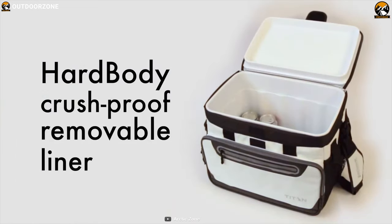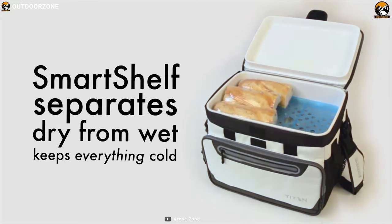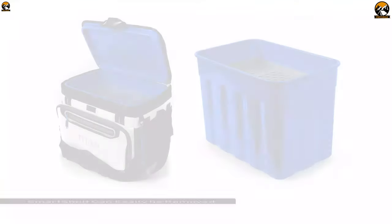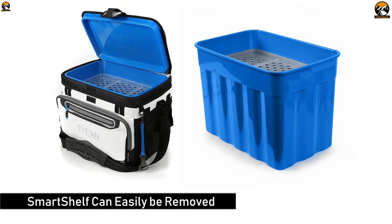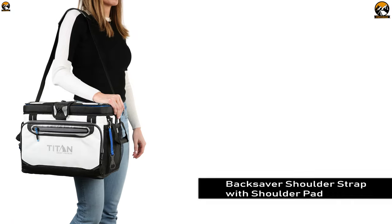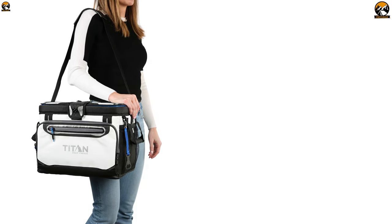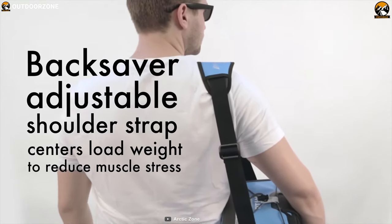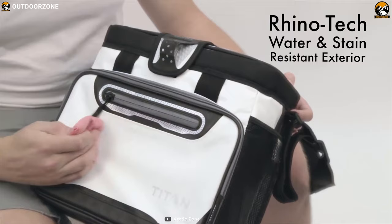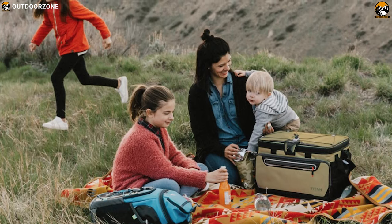The smart shelf allows you to keep hard stuff like drinks separate from soft stuff, so sandwiches and other soft foods will not get crushed. The smart shelf can easily be removed to have one large compartment if you want to use the entire liner. This cooler also features an adjustable back-saver shoulder strap with shoulder pad for comfortable carrying. Its exterior is made out of Rhino-Tech material which is tough, water- and stain-resistant to make it well-suited for outdoor conditions.